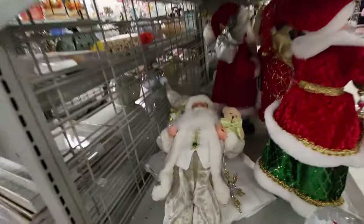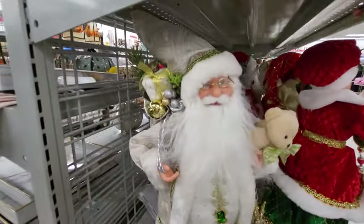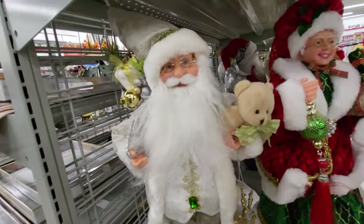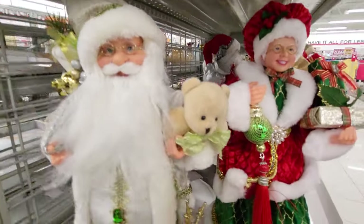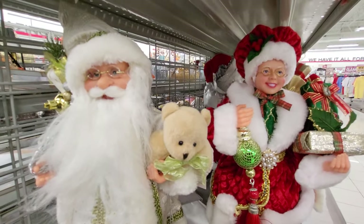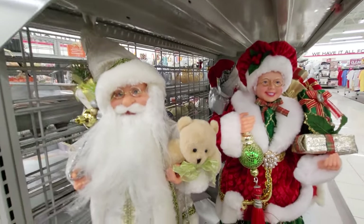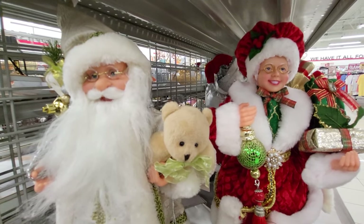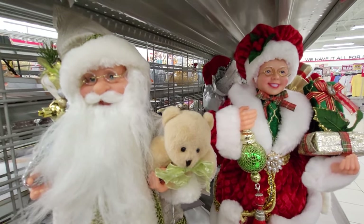He's holding a teddy bear. I don't think the other ones were holding teddy bears, were they? Okay guys, I'm going to go. That's all they have for Christmas. And I'm going to shop around and find some more stuff for you guys. And I'll see you on the next video. Bye-bye.